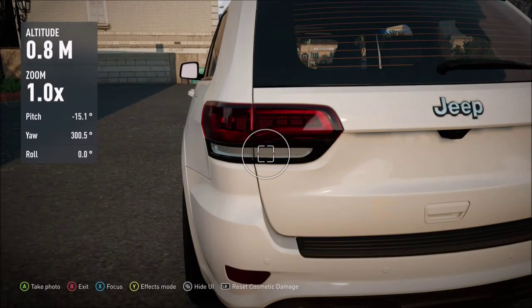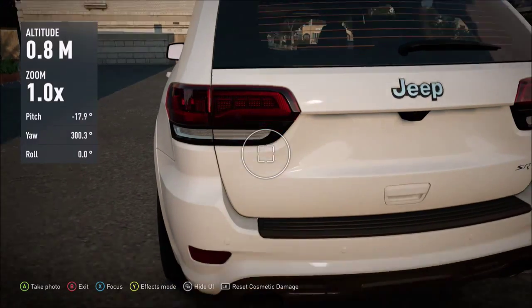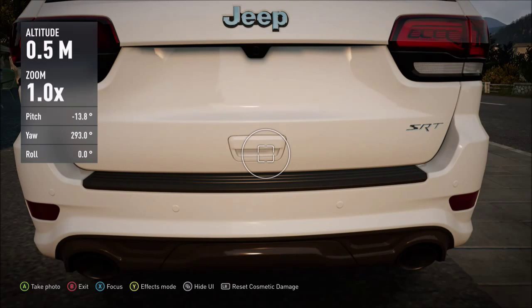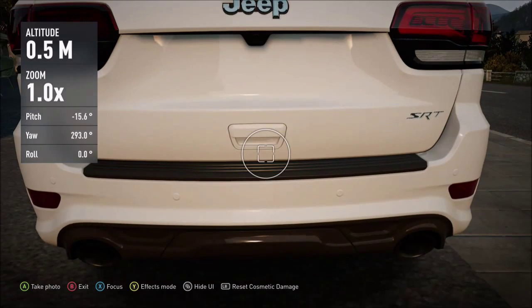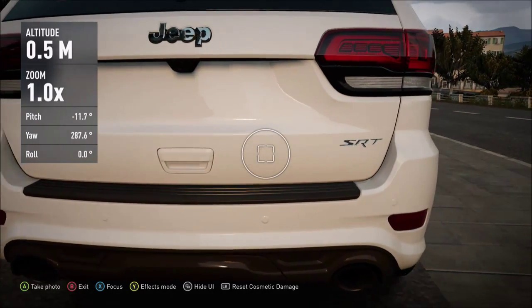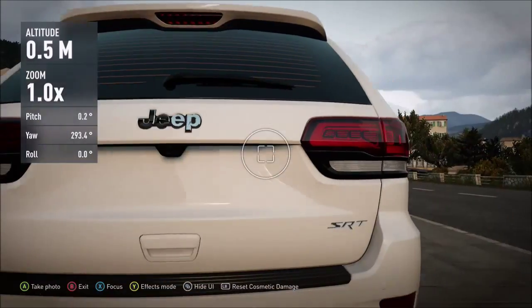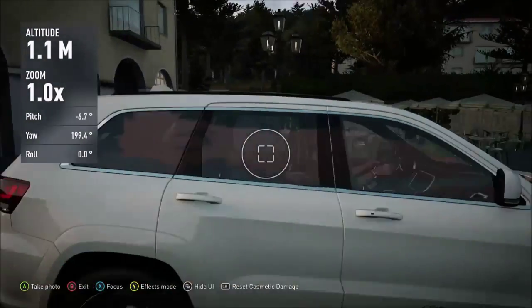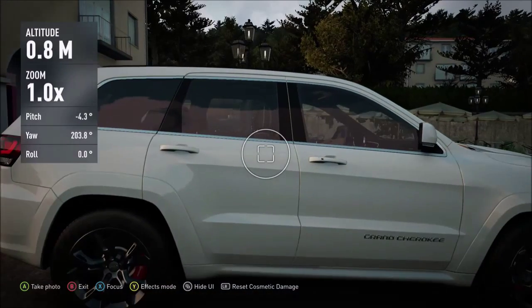I still prefer the tail lights on the Range Rover over these. The Range Rover's upside-down foot shape reminds you of Italy — how the country is shaped like a foot. The boot on the Grand Cherokee opens differently to the Range Rover's tailgate, and I like that it's really easy to open — similar to opening a door with a handle rather than having to push buttons. The Jeep badge is up there too.